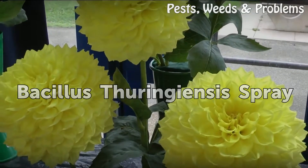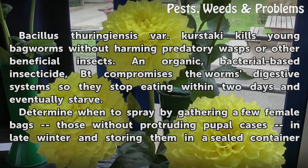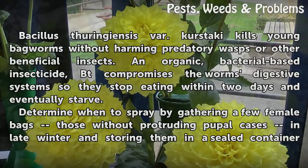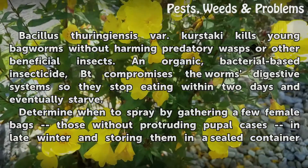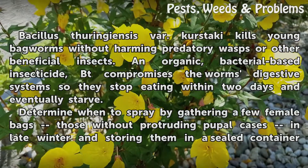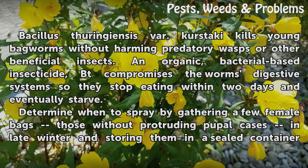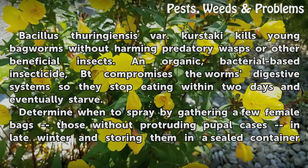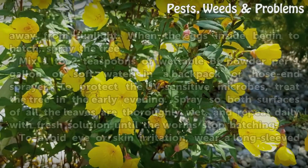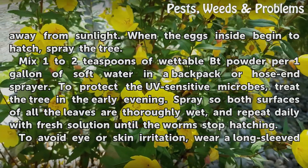Bacillus thuringiensis spray. Bacillus thuringiensis var. kurstaki kills young bagworms without harming predatory wasps or other beneficial insects. An organic, bacterial-based insecticide, BT compromises the worm's digestive system so they stop eating within two days and eventually starve. Determine when to spray by gathering a few female bags — those without protruding pupal cases — in late winter and storing them in a sealed container away from sunlight. When the eggs inside begin to hatch, spray the tree.